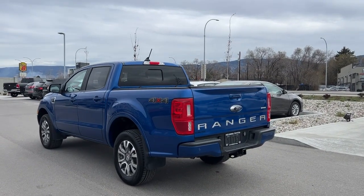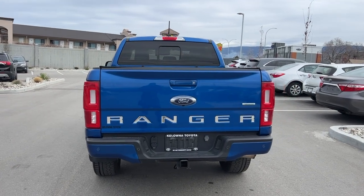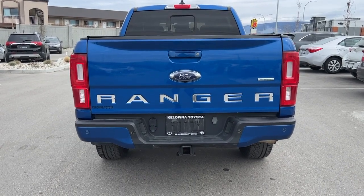Moving around to the back and looking up, we've got our rear mounted antenna and that tinted privacy glass carries through back here as well, and we have a sliding rear window. We're also going to find our Ford and Ranger EcoBoost badging as well as our trailer hitch and electrical for your brakes right there.